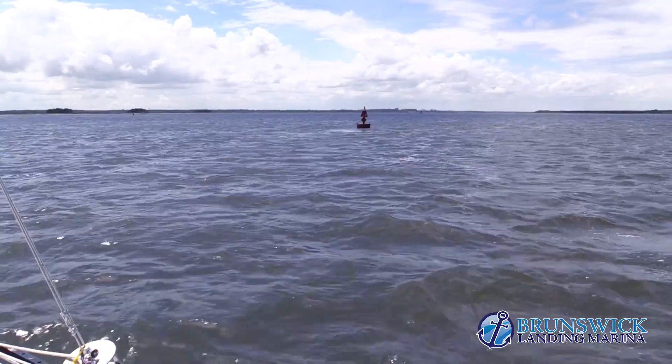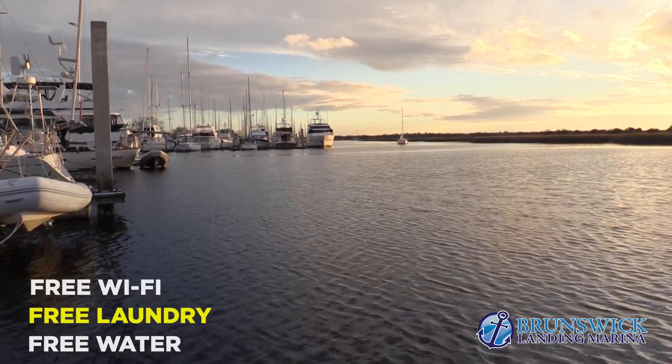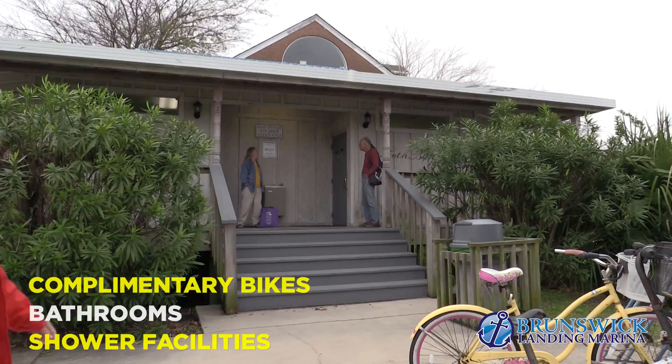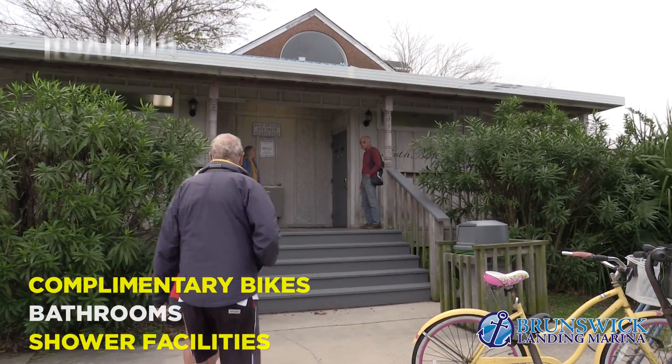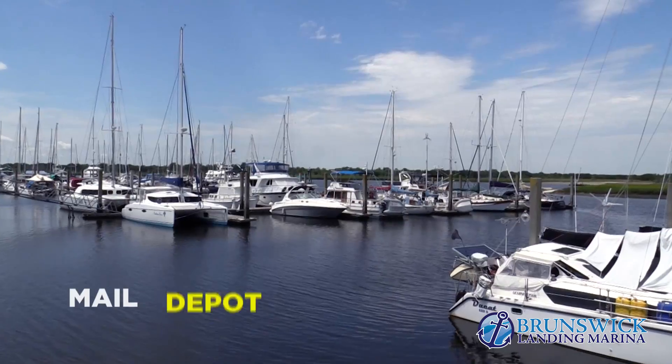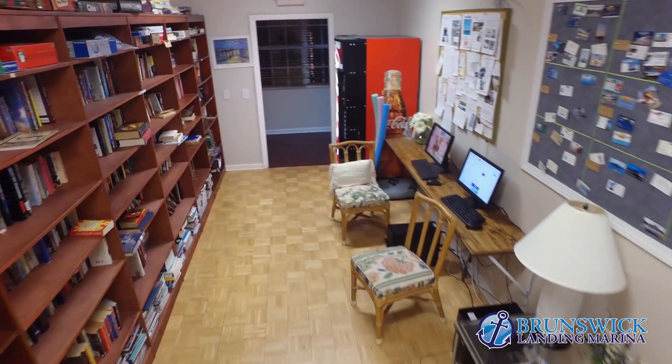Brunswick Landing Marina also offers free Wi-Fi, free laundry, free water, complimentary bikes, strategically located bathrooms and shower facilities that are cleaned twice daily, roaming security, diesel and gasoline sales, a mail depot, and a very large book exchange.